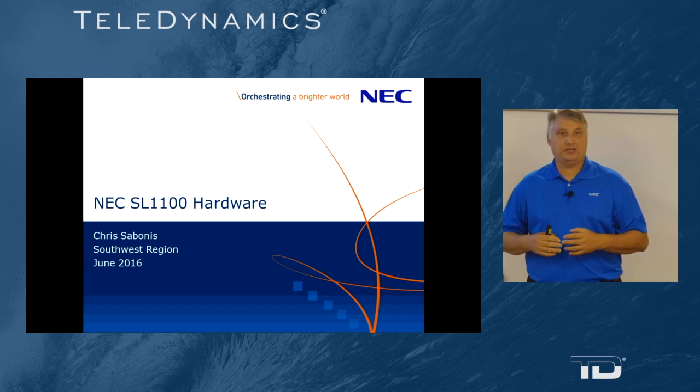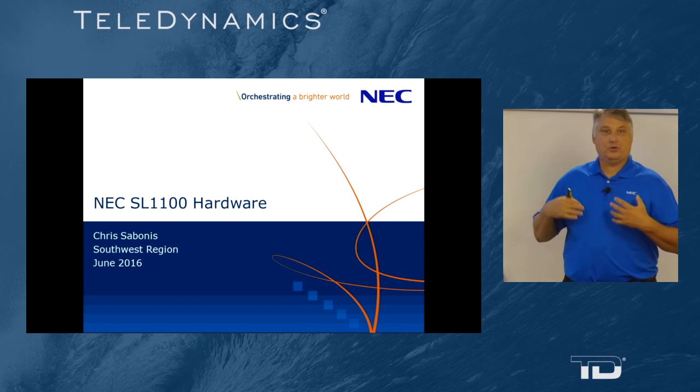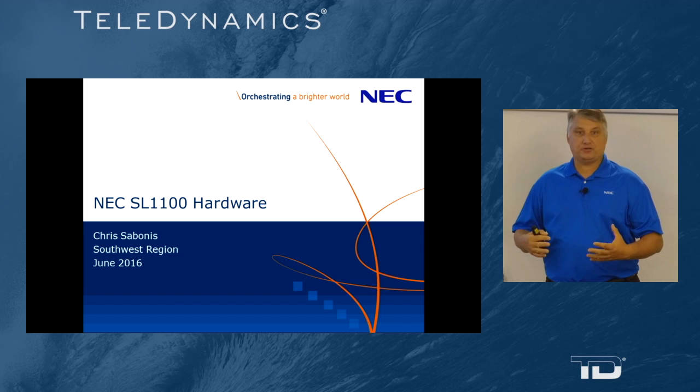Hello, my name is Chris Sabonis. I'm with NEC America. Today, we're going to cover part two of our three-part series of SL1100 hardware.